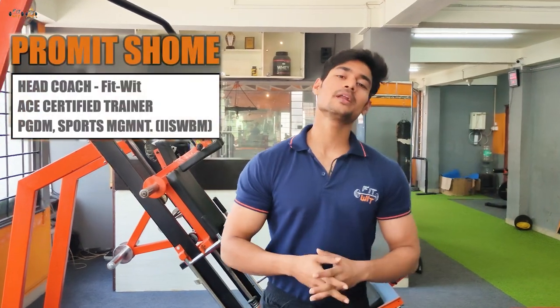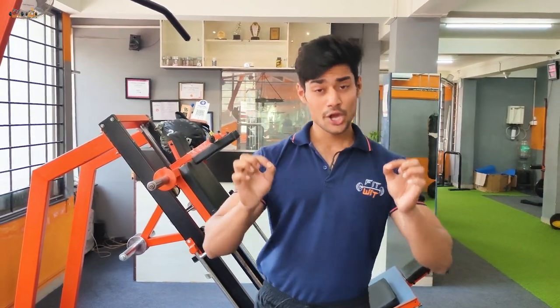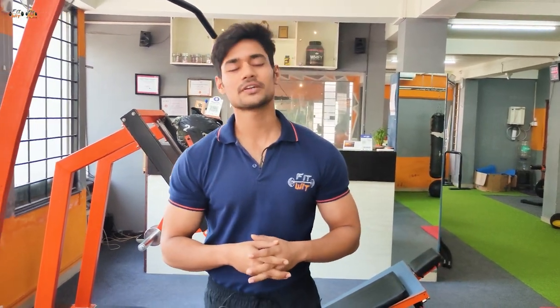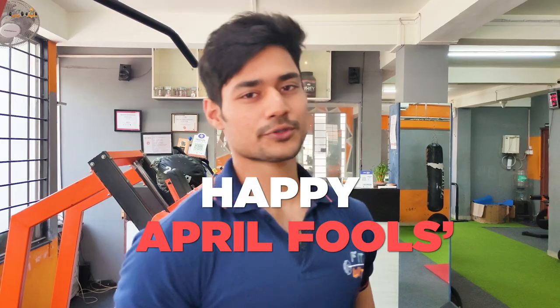We have reached the fourth point, which is the last and the most important point. This point will not only help you lose stubborn fat, but also help you change your thinking and mindset. That is — Happy April Fool's Day!